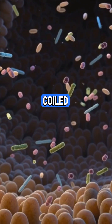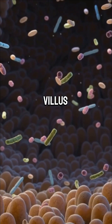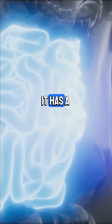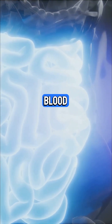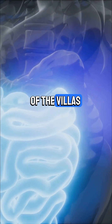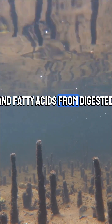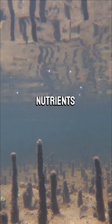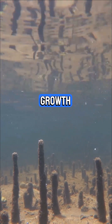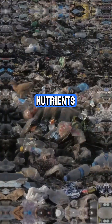The small intestine is a long coiled tube lined with millions of tiny finger-like projections called villi. Each villus increases the surface area for absorption. If you zoom in on a villus, you'll see it has a thin wall, a network of tiny blood capillaries, and a central lymph vessel called a lacteal. The cells on the surface absorb nutrients like glucose, amino acids, and fatty acids from digested food. These nutrients then pass into the blood capillaries or the lacteal so your body can use them for energy, growth, and repair. This structure makes the small intestine super efficient at absorbing nutrients.